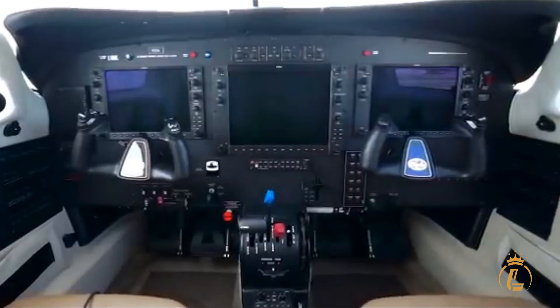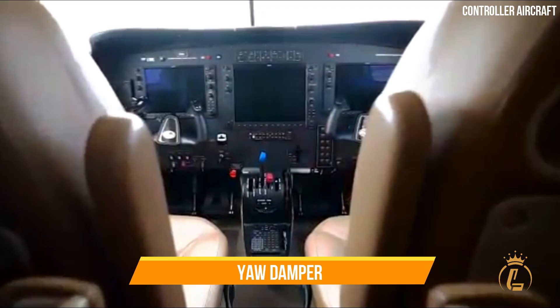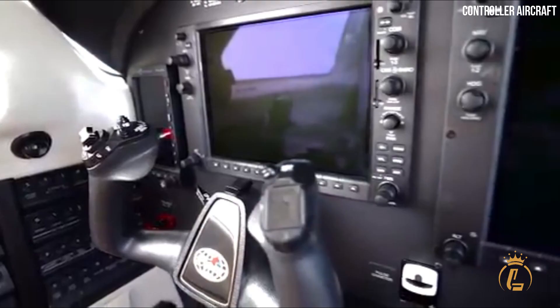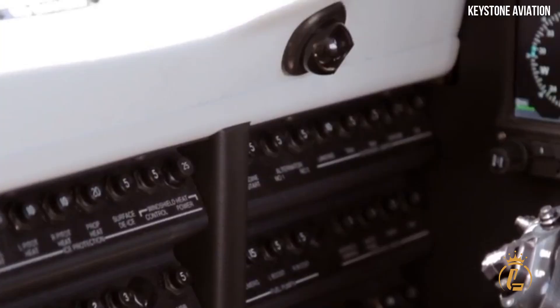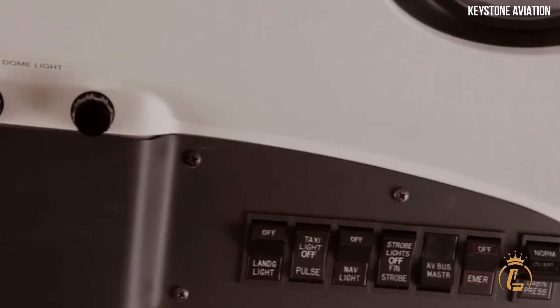In addition, the M350 comes outfitted with synthetic vision and a yaw damper as standard equipment. To ensure safe flight conditions in the case of hypoxia-induced loss of control, the autopilot will begin descent to a safer altitude. This component of the airplane, which also includes a pulse oximeter, is probably the one that gets mentioned the most.